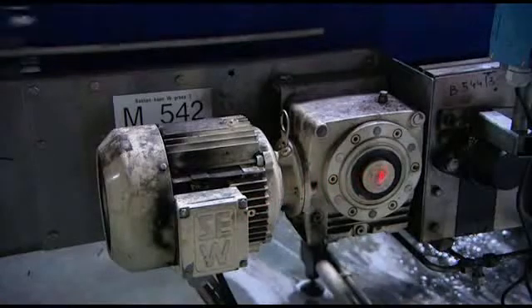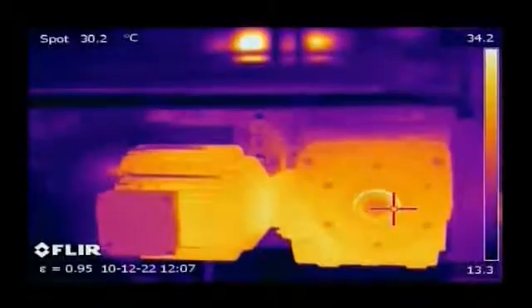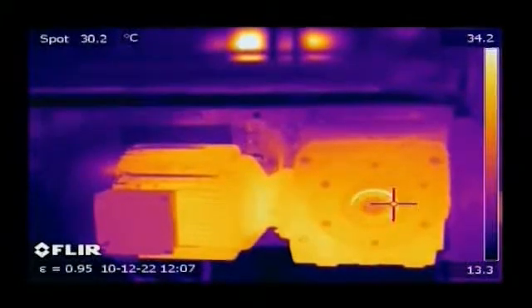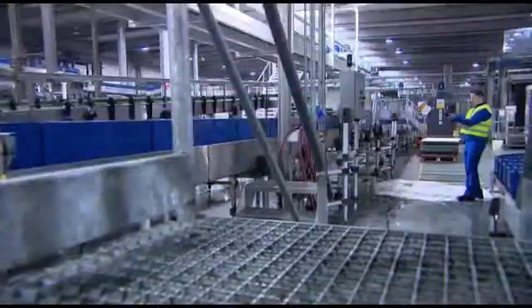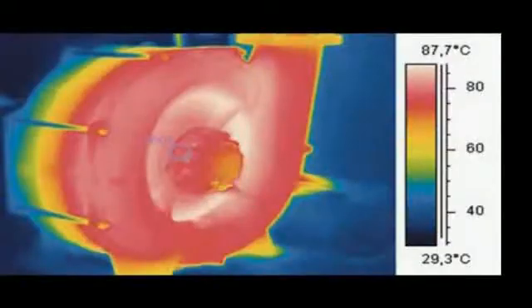Most FLIR cameras are equipped with a laser pointer, which eliminates the tendency to finger-point in dangerous areas. Examples of faults that can be detected with thermal imaging are: overheated motors, suspect rollers, overloaded pumps, overheated motor axles, and hot bearings.